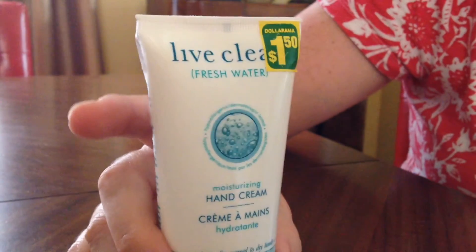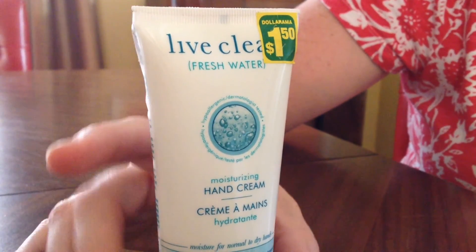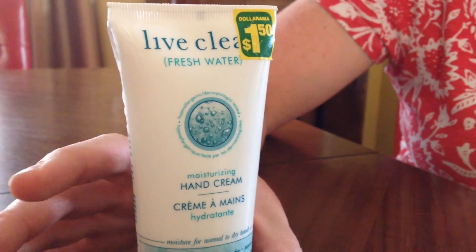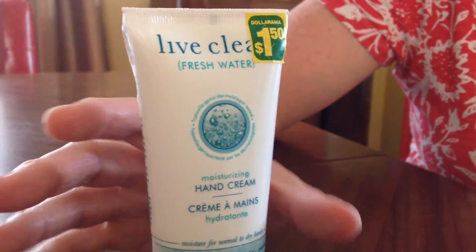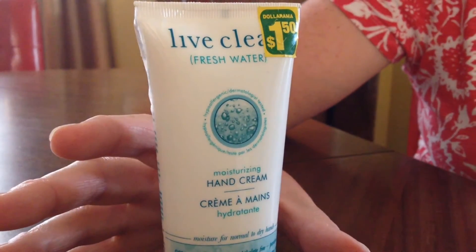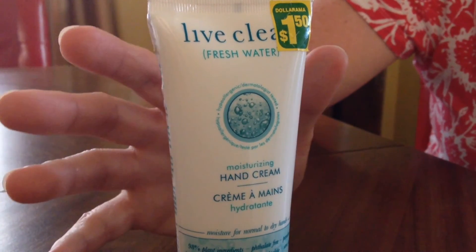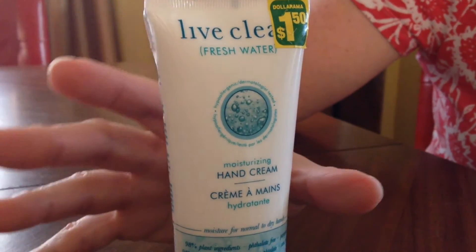The other thing I found was the Live Clean lotion. This has been very hard to find and I've been using another Live Clean lotion which is a little bit more scented than I really like, and at $9 or $10 it's not cheap at all. But I am really fond of it.